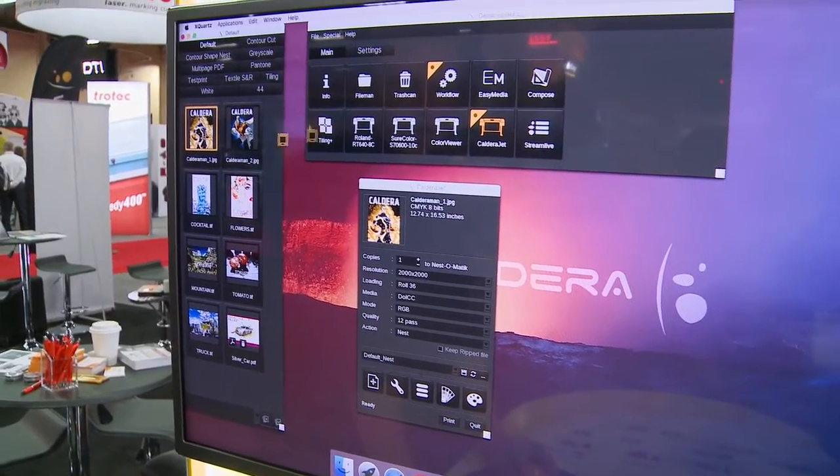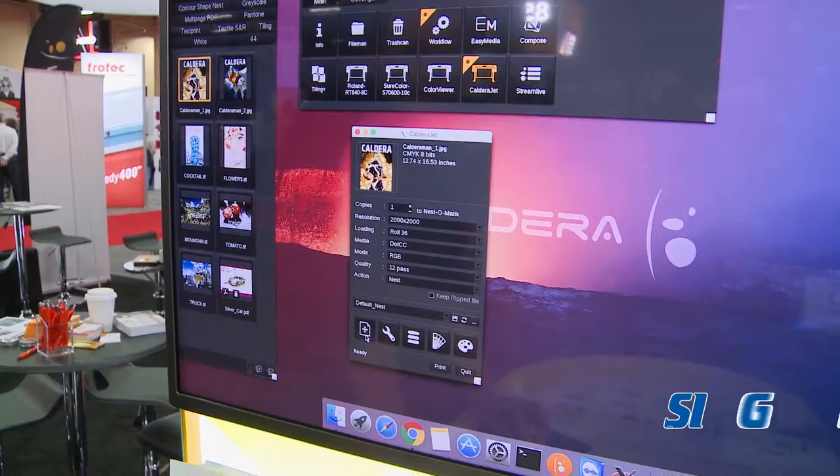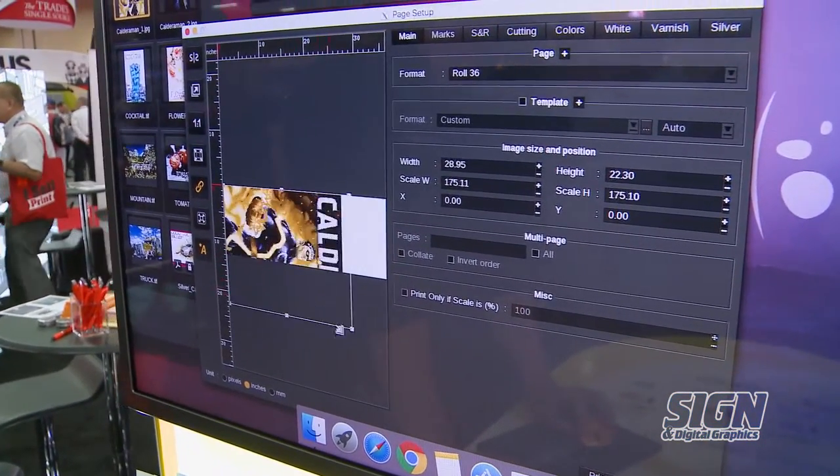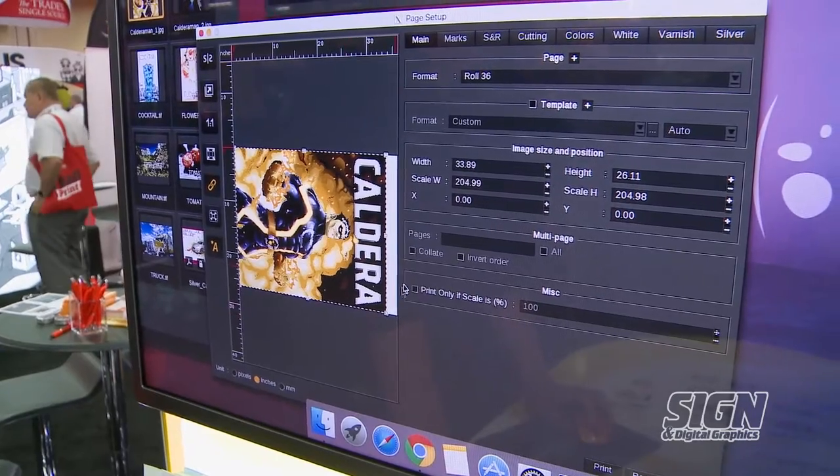I can just easily drag and drop my images over, set up my different printing parameters, adjust the size. It's very intuitive, very easy to use.